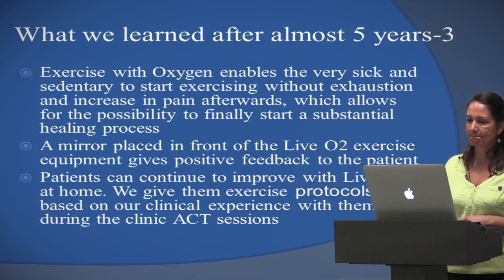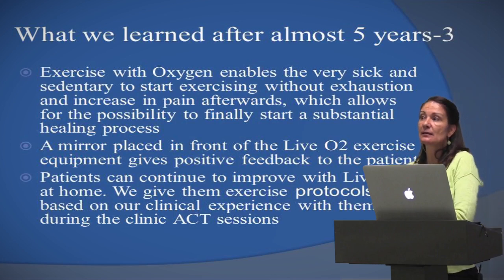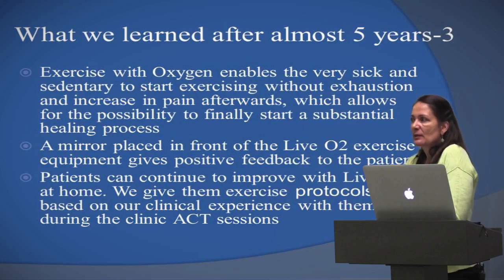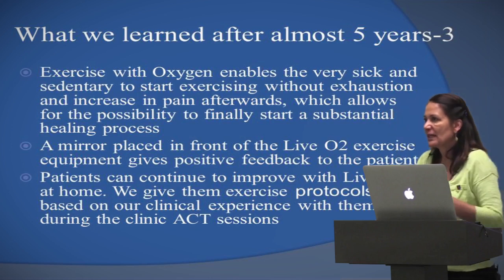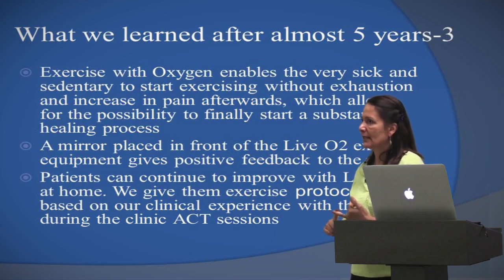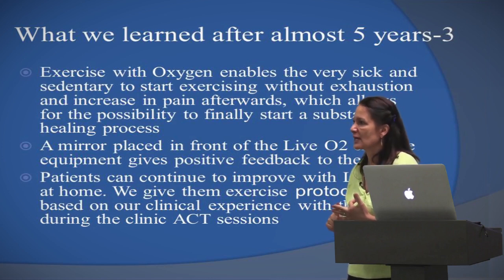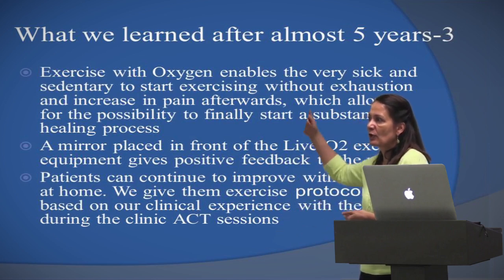Exercise with oxygen enables the very sick and sedentary to start exercising without exhaustion or increased pain afterwards, allowing for the possibility to finally start a substantial healing process. These patients come in contracted, not wanting to move because they think it's going to hurt. Once we get them past that very first session, when they realize they can do it, they can walk through it and they're not hurting afterwards — actually feeling a little better — you get them to exercise and it becomes a spiral upward out of their issues.